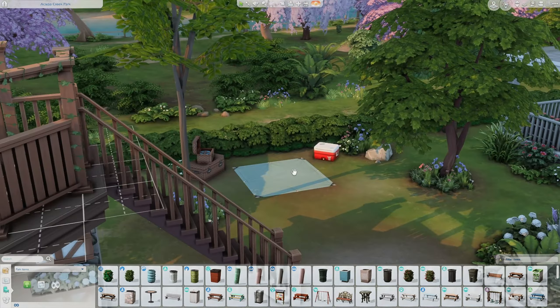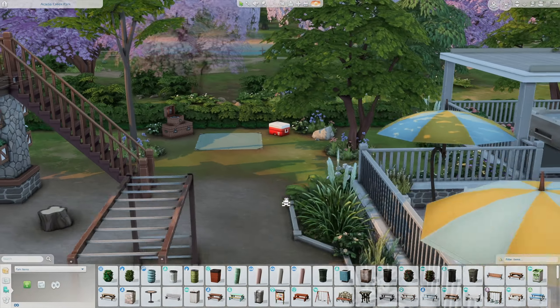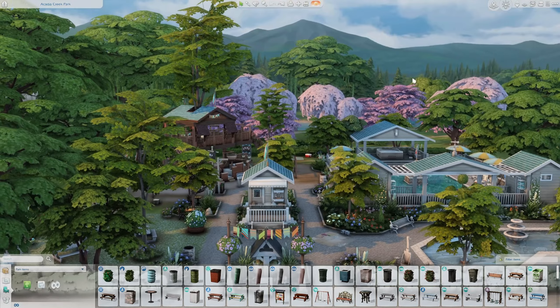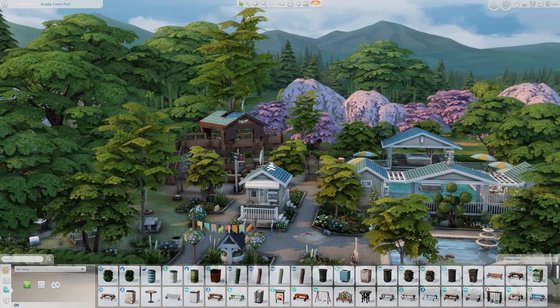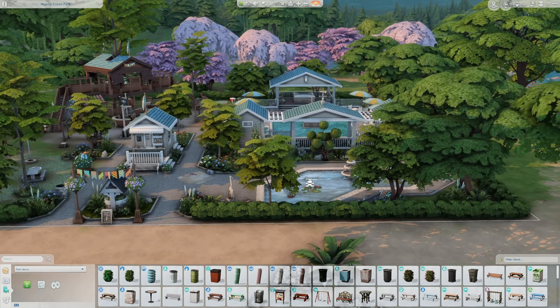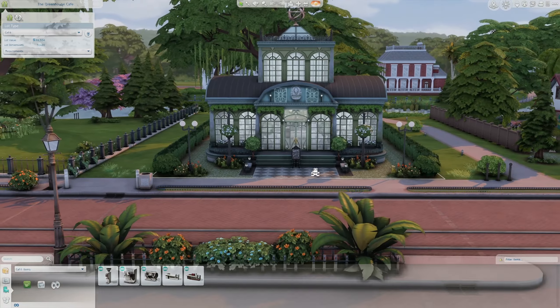This is just so adorable. I think this is probably by far my favorite park I have ever seen built because it just looks so realistic and there's so much to do.